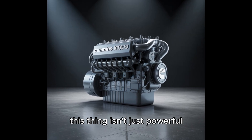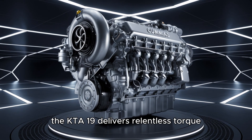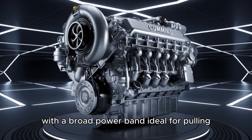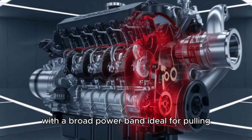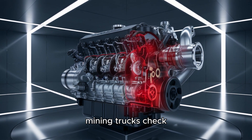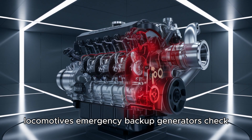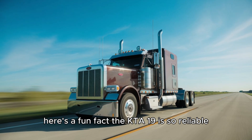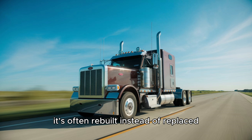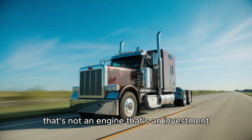This thing isn't just powerful — it's consistent. Rated anywhere from 500 to 700 horsepower, the KTA-19 delivers relentless torque with a broad power band, ideal for pulling, pushing, or powering through the roughest conditions on Earth. Mining trucks? Check. Oil and gas drills? Check. Tugboats? Locomotives? Emergency backup generators? Check. Here's a fun fact: the KTA-19 is so reliable it's often rebuilt instead of replaced — sometimes three or four times in its lifetime. That's not an engine. That's an investment.